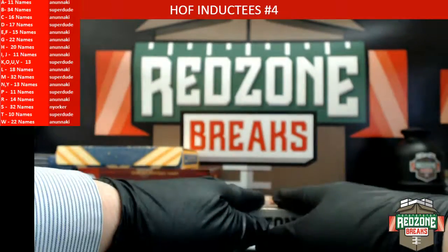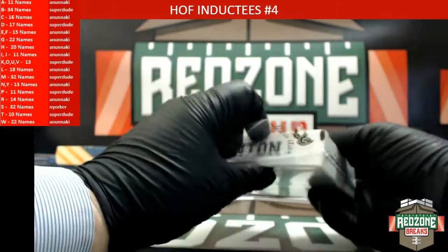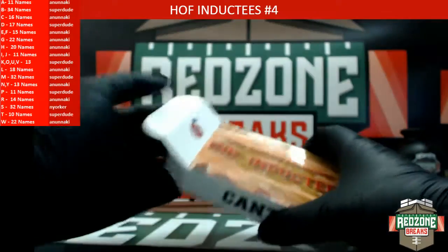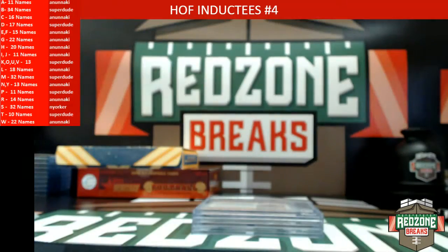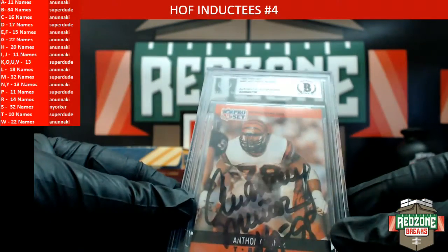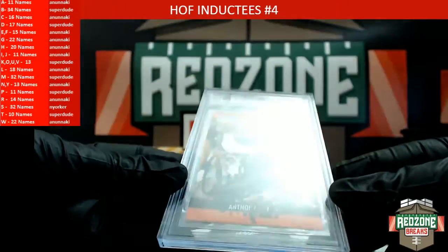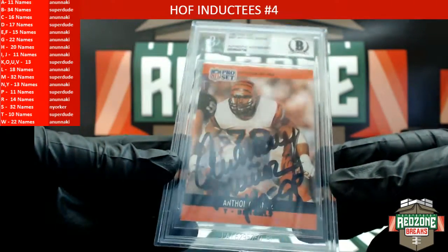Alright, here's that last one out of that fresh case we opened a while ago. Let's see what kind of heat might be in there. We're going to start off with Anthony Munoz — or however you say it — 1990 Pro Set, little inscription Hall of Fame '98. That old Bengals card heading out to the letter M and Superdude.